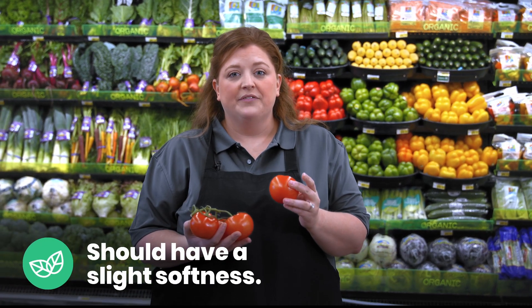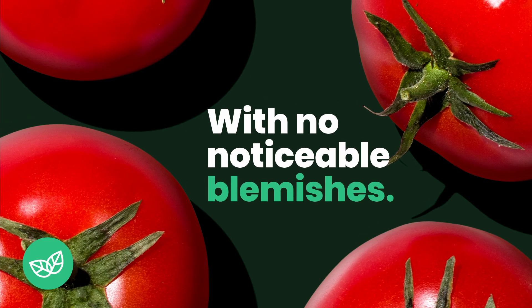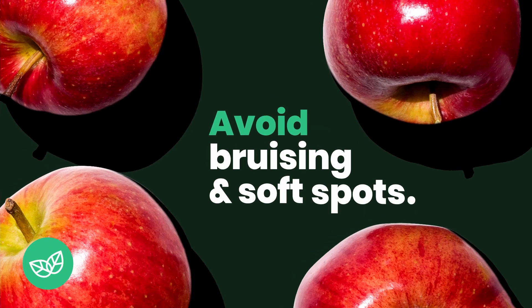When picking tomatoes, they should have a slight soft feel to them with no noticeable blemishes. When picking an apple, you want to avoid any bruising or soft spots.